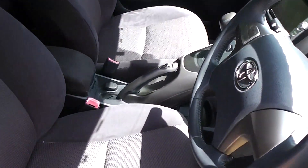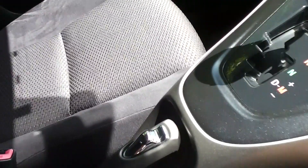Black cloth trim throughout — the trim is immaculate. This is a non-smoker's car, so there's no smoky smell and no cigarette burns in the seats.